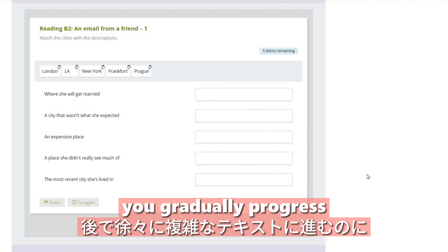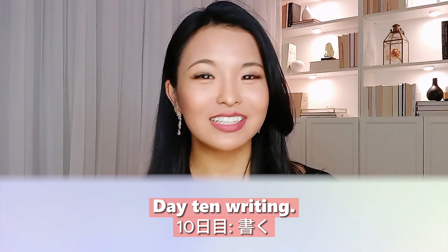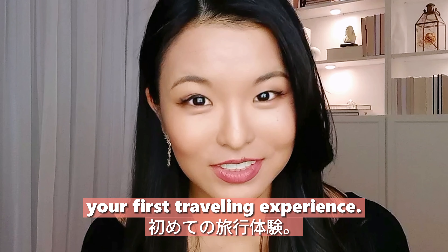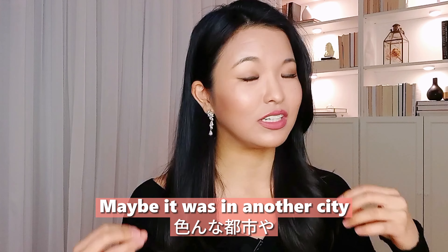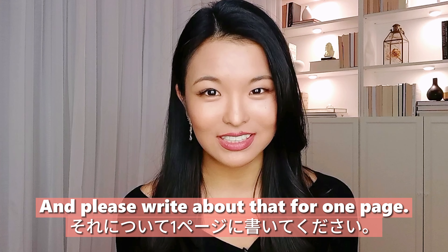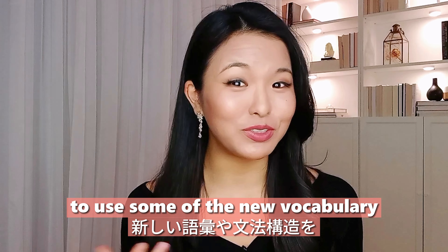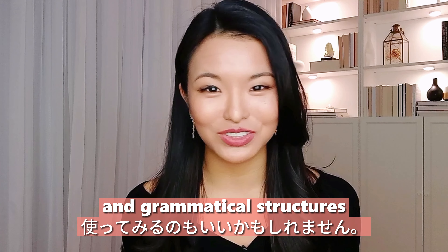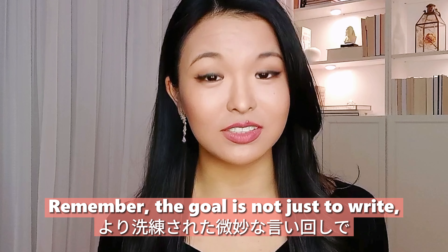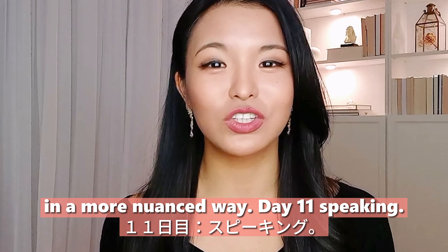Day ten: writing. Today I want you to write about your first traveling experience — maybe it was in another city or another country. Write about that for one page. You can also time yourself using a stopwatch. Try to challenge yourself to use some of the new vocabulary and grammatical structures you've learned in the past couple of days. The goal is not just to write, but to experiment with the language and express your thoughts in a more nuanced way.